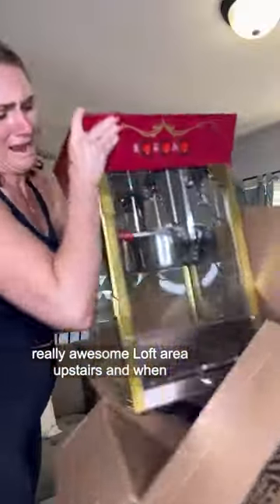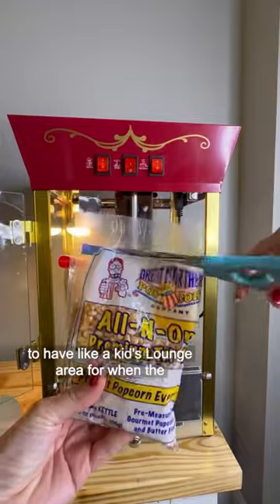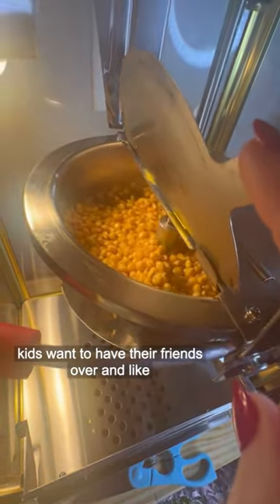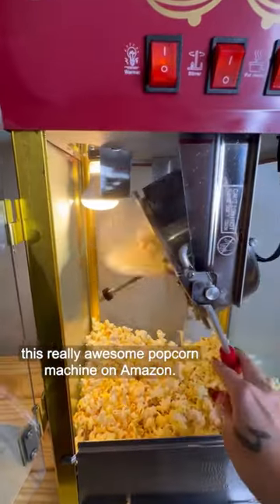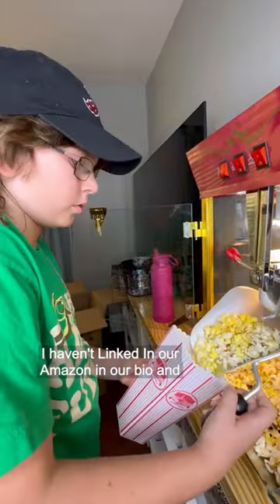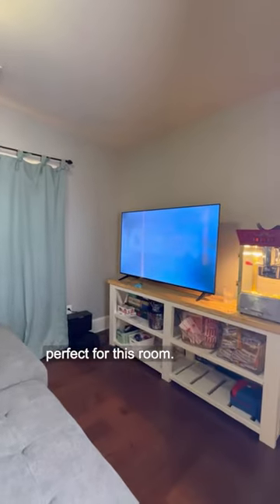We just moved into this house and there's this really awesome loft area upstairs. When we moved in I was like, oh, that's going to be perfect to have like a kids lounge area for when the kids want to have their friends over and hang out, watch movies and stuff. I found this really awesome popcorn machine on Amazon — I have it linked in our bio — and it makes such good popcorn. It's so perfect for this room.